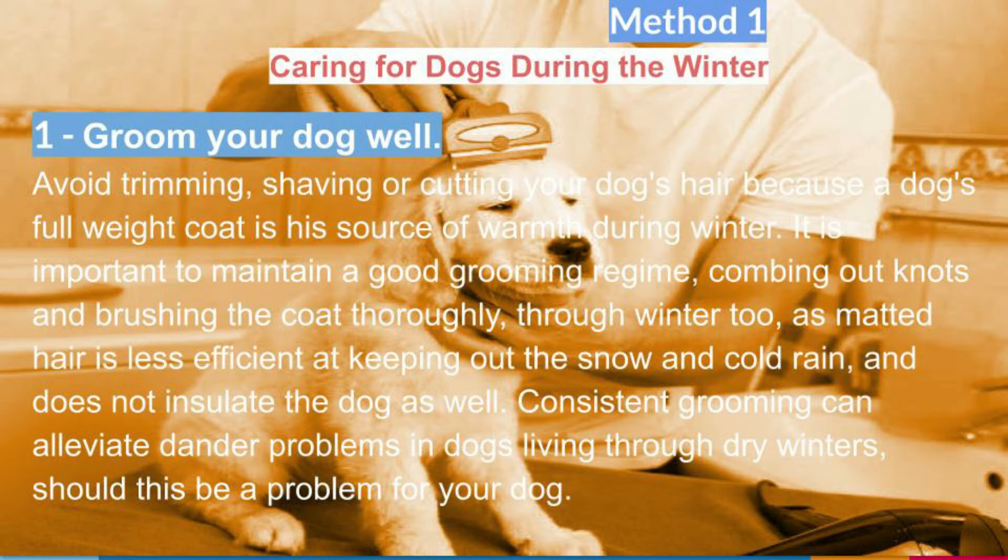It is important to maintain a good grooming regime, combing out knots and brushing the coat thoroughly through winter too, as matted hair is less efficient at keeping out the snow and cold rain, and does not insulate the dog as well. Consistent grooming can alleviate dander problems in dogs living through dry winters, should this be a problem for your dog.